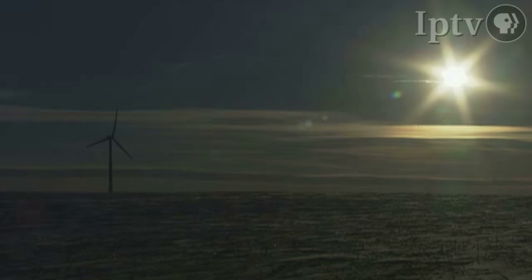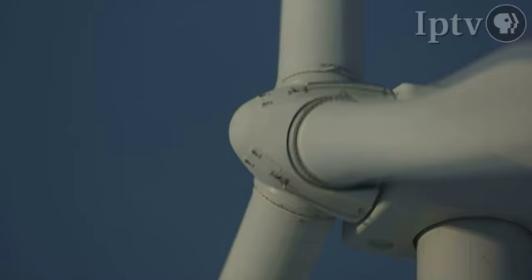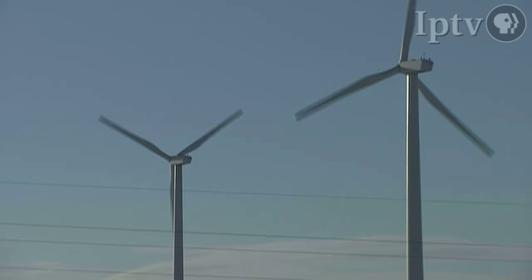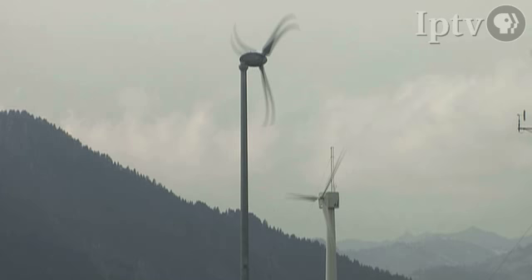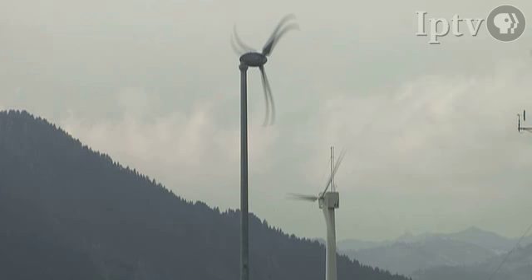According to NREL, over the past 20 years the cost per kilowatt hour has dropped from 80 cents to between 4 and 7 cents. But the group at the NWTC hopes to push the cost even lower by 2012. And the work isn't limited to turbines with 150-foot blades — research is also being conducted on smaller models that can be erected in your backyard.